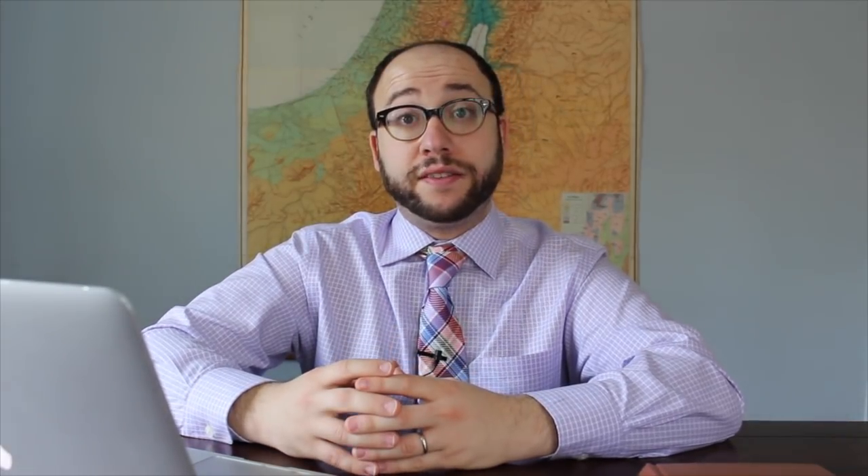So we've introduced the Biblia Hebraica Stuttgartensia. We now know that it's based on the Leningrad Codex and why the Leningrad Codex is so important. We also know what's on each and every page. Now we're going to look at a number of case studies to demonstrate how and why the Biblia Hebraica Stuttgartensia is so important for our understanding of the biblical text.